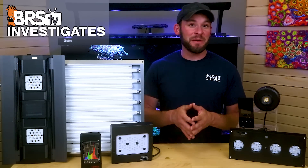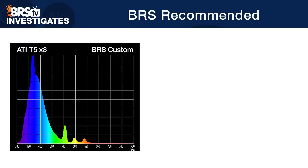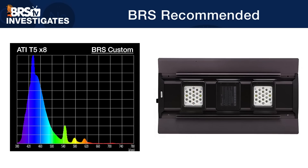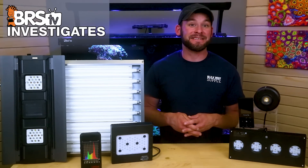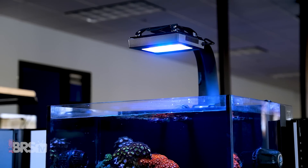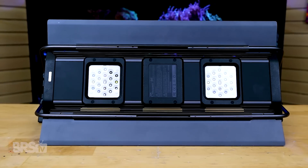Now that we have this spectrum mix using T5s, our goal today is answering those two questions: is it possible to match the same spectrum using LEDs like the AI Hydra 64, Kessil A360X, G5 Radeon Blue, and the MaxSpec Razor X, and if so, can we actually improve upon it? As you're about to find out, one of these LED modules matches our BRS recommended T5 spectrum nearly identically out of the box. However, all of them have some surprising unique advantages in other areas when utilized to achieve very specific goals.